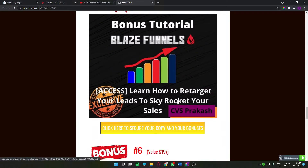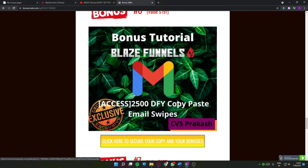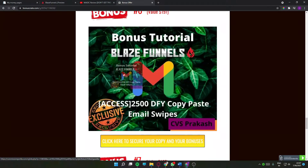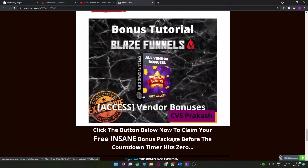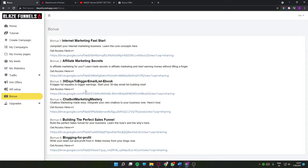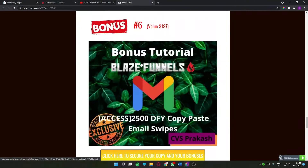Bonus number six is 2,500 done-for-you copy-paste email swipes. If you have your list, your product, and your freebies ready but don't know what to mail them, inside this bonus you'll get access to 2,500 done-for-you copy-paste email swipes. Just replace the product name, tell them what bonuses they're getting, and I guarantee you'll make a sale. You'll never run out of swipes to mail with 2,500 of them. Bonus number seven is the vendor bonuses — these are bonuses the vendor gave me to pass on to you, claimable right from the bonus tab.